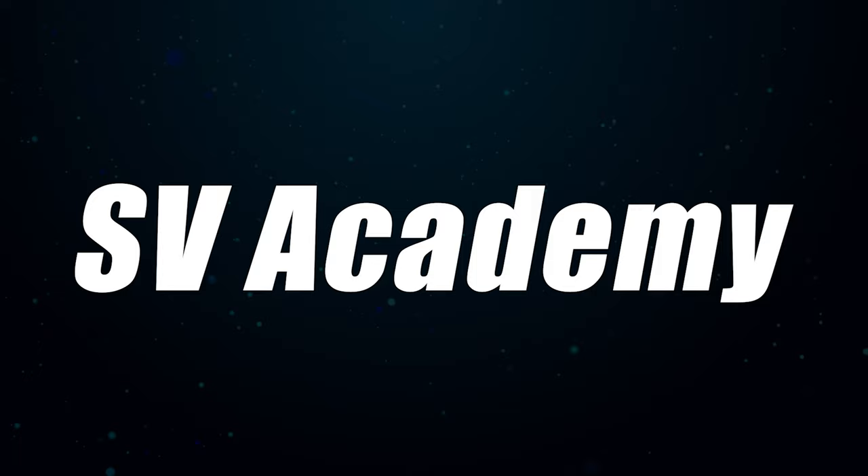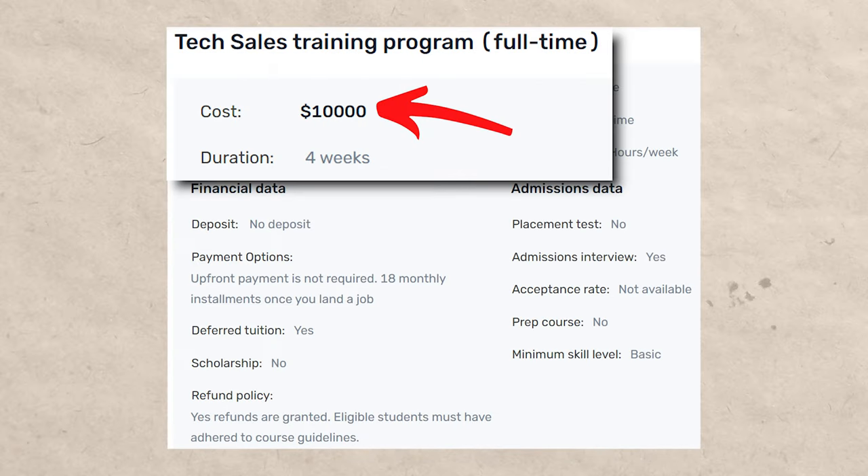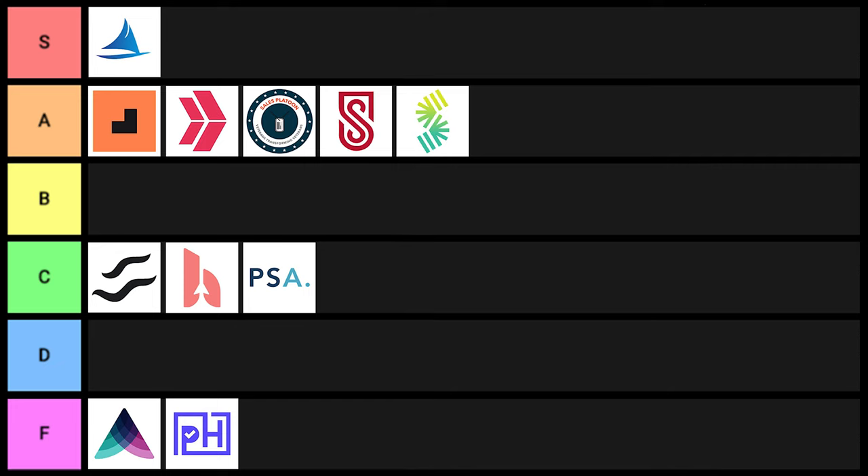Next is SV Academy: 4.84 out of five on Course Report and 4.9 out of five on Career Karma, both with over 200 ratings. They cost around $10,000 and it says it only takes four weeks, but $10,000 is a lot of money — I think that's the third or fourth most expensive on this list. Tech sales jobs are not that difficult to get; you could probably do it on your own with enough time. I highly recommend going with one of the cheaper ones. SV Academy goes into D tier.